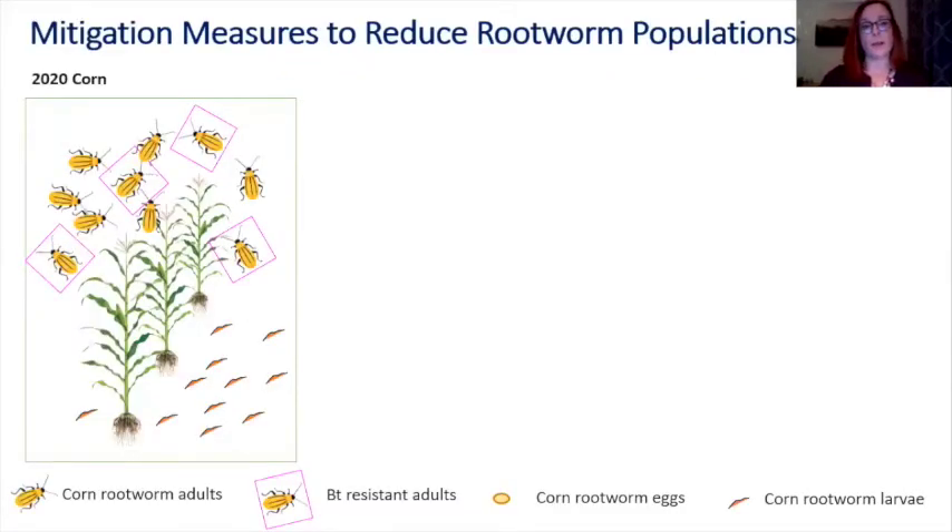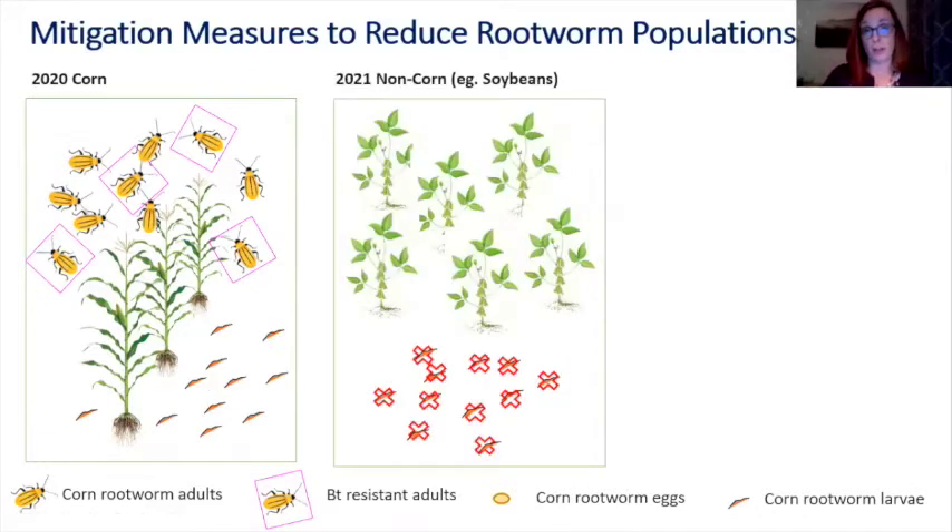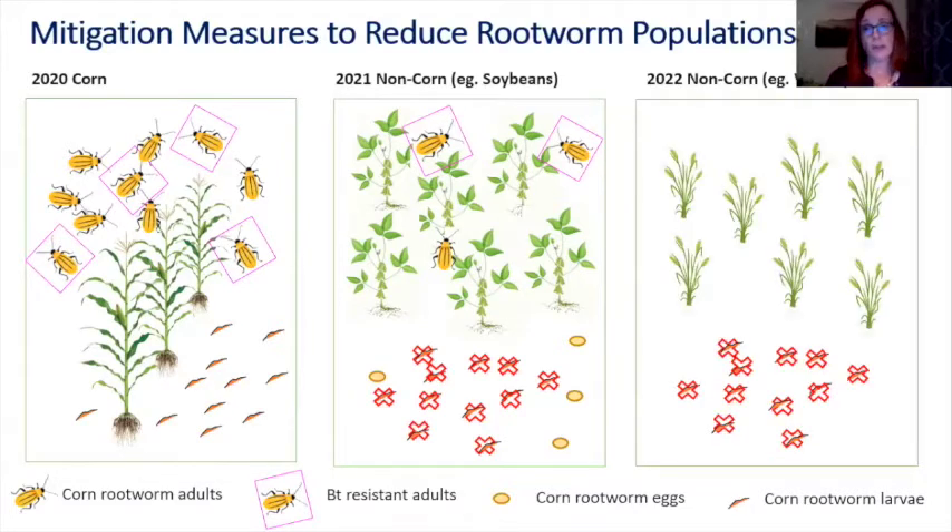Here's a visual of that. Corn rootworm really relies heavily on corn to lay its eggs in. If you've had corn in 2020 and there are resistant individuals nearby that flew into the field, they will lay eggs and you will have had larvae. If you rotate out of corn in 2021, that knocks back all the larvae in that field because they strongly rely on corn as their host to survive. But if there's enough individuals or enough corn in the area, there'll be enough population that could potentially lay eggs in your non-corn field in 2021. Going for another year without corn really helps knock back that population further.